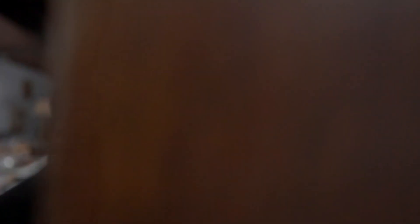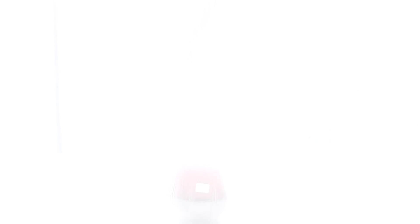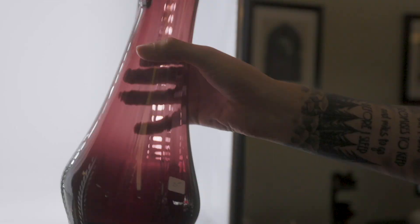In case you spotted something you just can't live without, we post 25 to 30 new items in our eBay shop every single day. I've posted a link to that down in the description. See you next time!